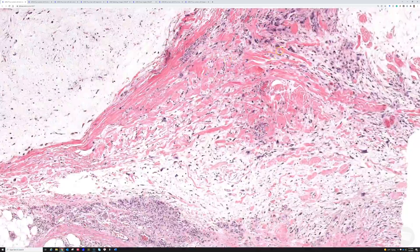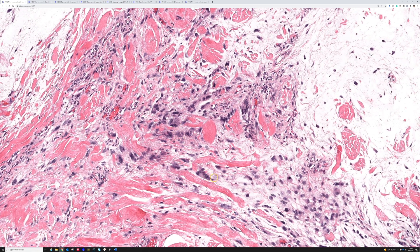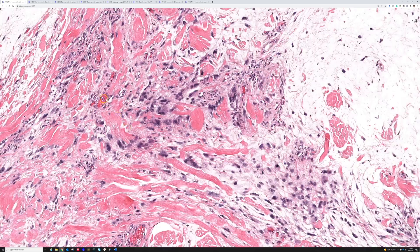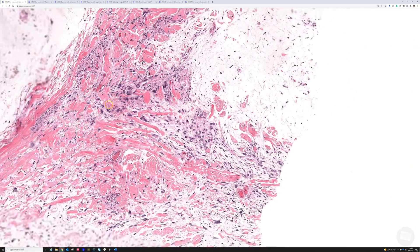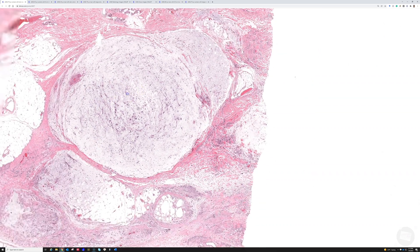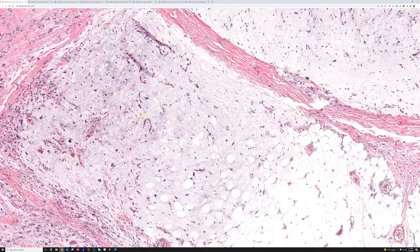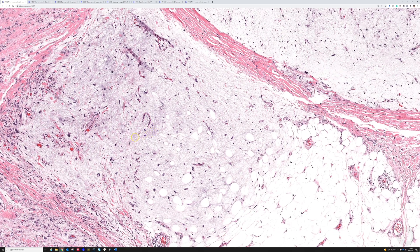And over here there's some more. This area gets a little bit more cellular, but look - very ugly cells, very hyperchromatic. Some of them are multinucleated. They have this myxoid background. And then there are sometimes some kind of prominent elongated blood vessels, though they're not really dramatic in this case.